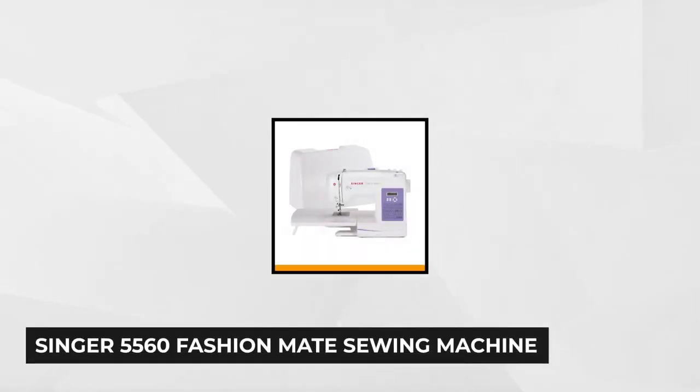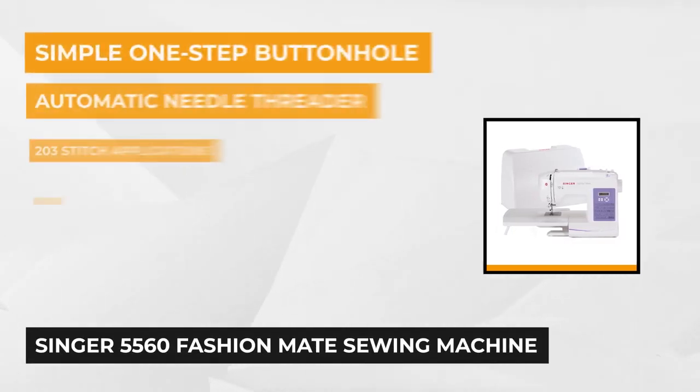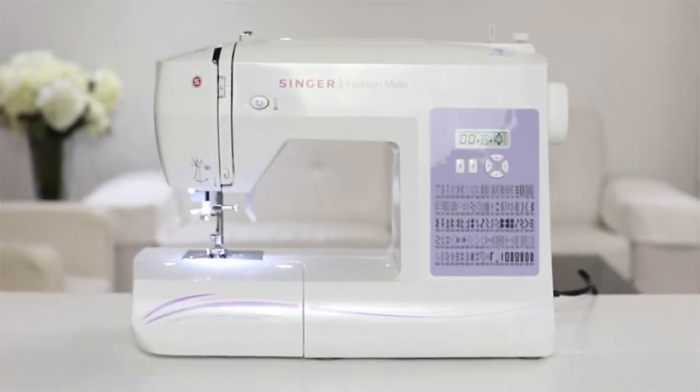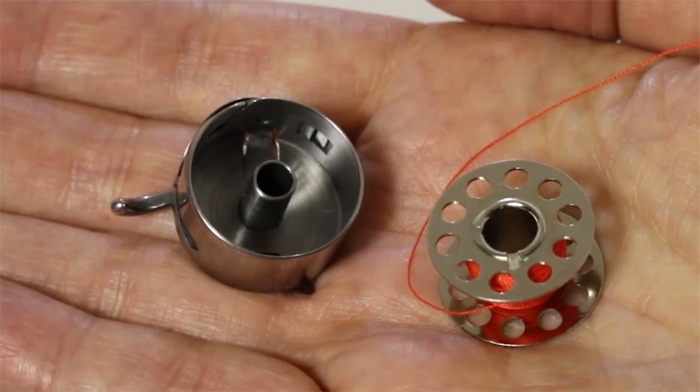At number 1 is the Singer 5560 Fashion Mate Sewing Machine. Perfect for advanced sewing projects, the 5560 comes with as many as 100 built-in stitches, including 76 decorative stitches for embroidery. With a push button stitch selection, a single push is all it takes to choose your desired stitch. The 5560 is equipped with many automatic features to complete your projects quickly.